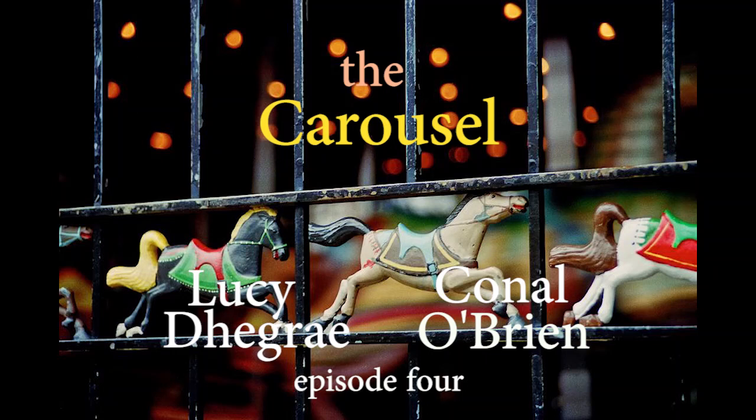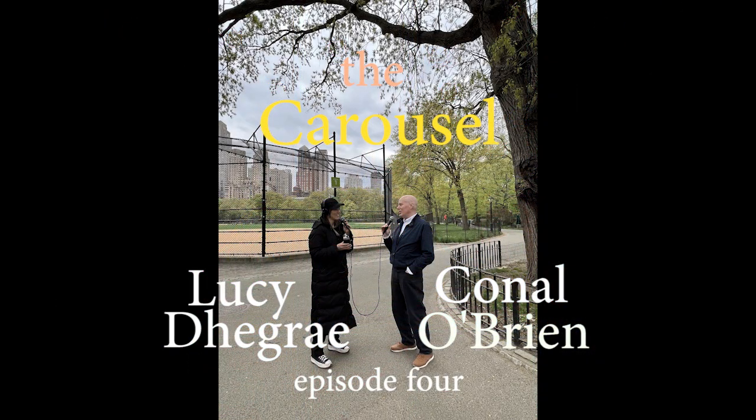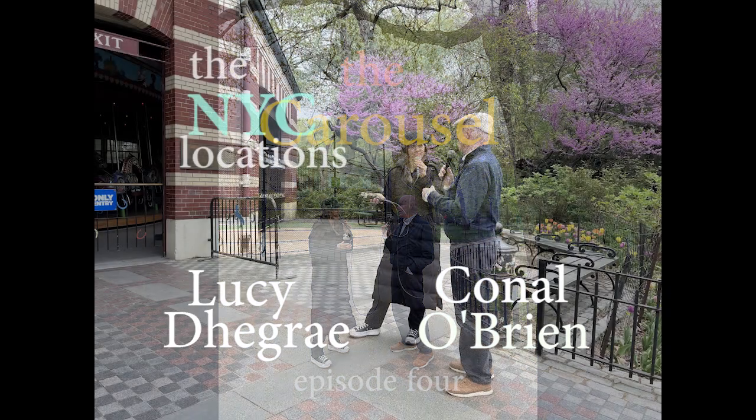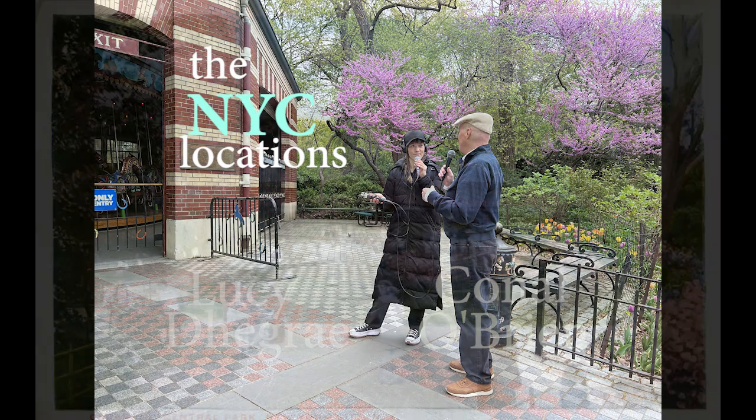We're in the southern part of Central Park. We can see the buildings along Central Park South sticking up over these beautiful trees. Coming down a pathway, we're heading towards the carousel, which is one of my favorite places in the world. It's nice to see the trees in bloom around it.